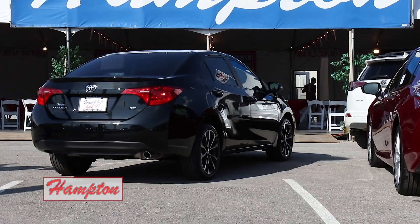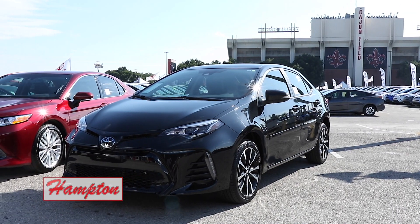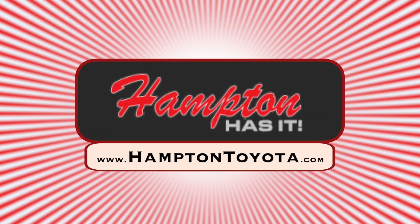Hey y'all, it's Stephanie and Chris. For more information about this beautiful vehicle or all the other ones, go to HamptonToyota.com.